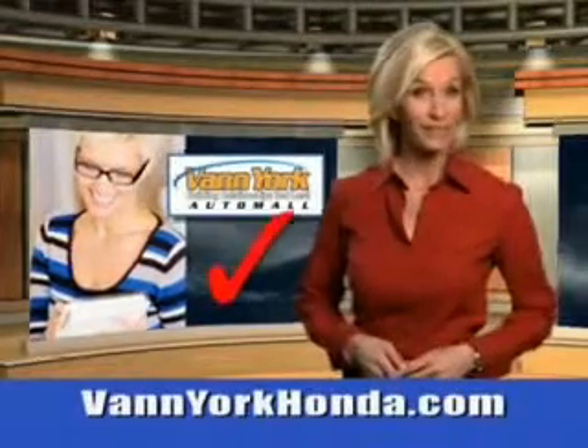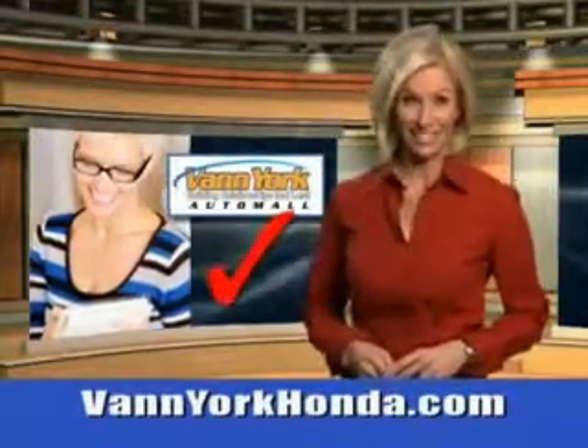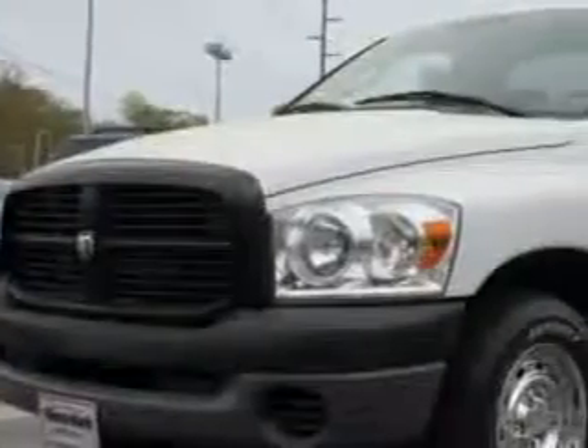Every year, more and more Triad buyers put Vanyork Honda on their shopping list. Vanyork Auto Mall knows you want more in a car. You have a purpose for your vehicle.